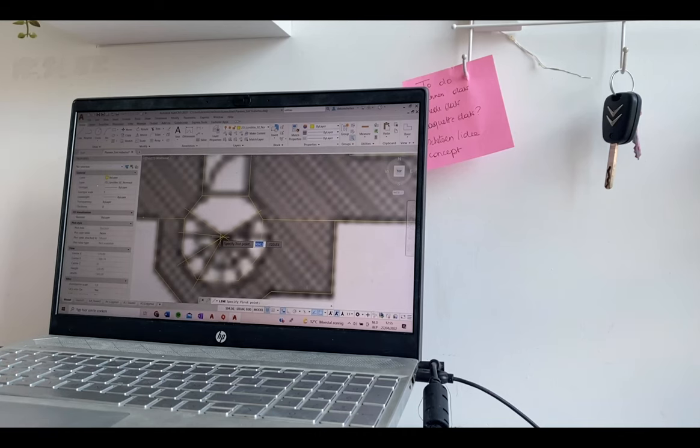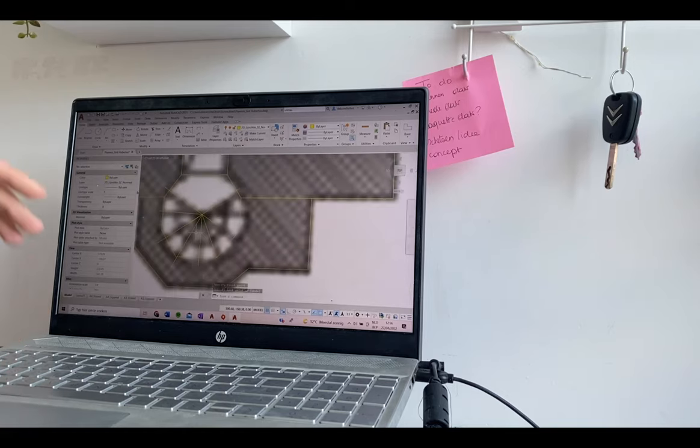Here you can see me drawing plans. This week for our practical classes we got new projects, and this is one of them.